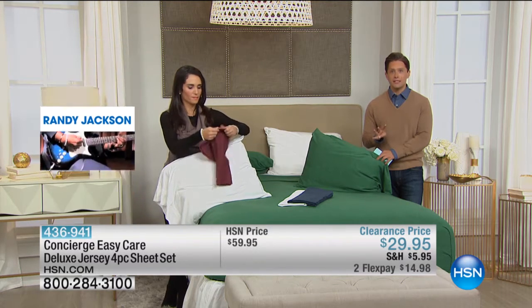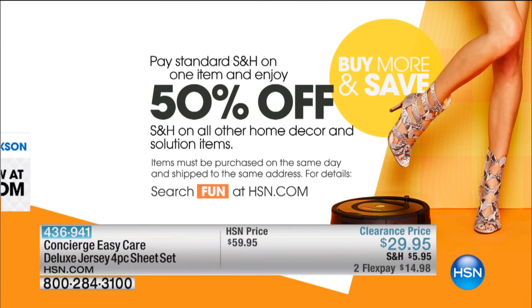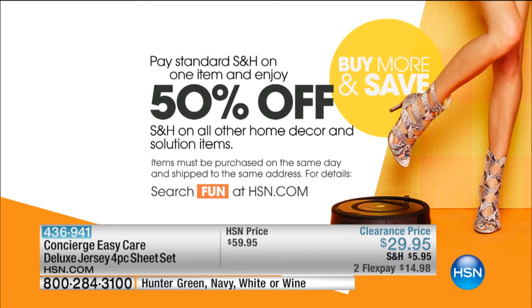Your third set, your fourth set, your tenth set — 50% off the shipping and handling on every additional set that you buy after your first. And they'll all have that heathered look, they'll all be made to match, and you can mix and match colors.